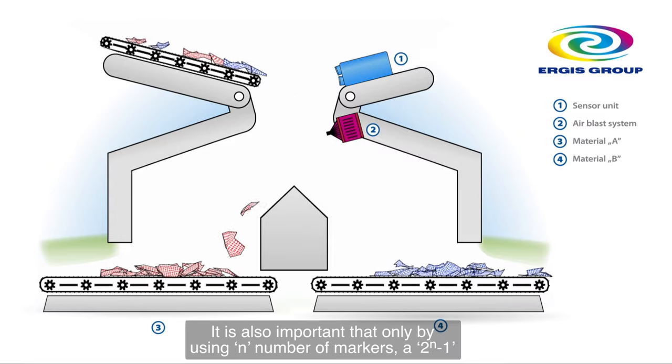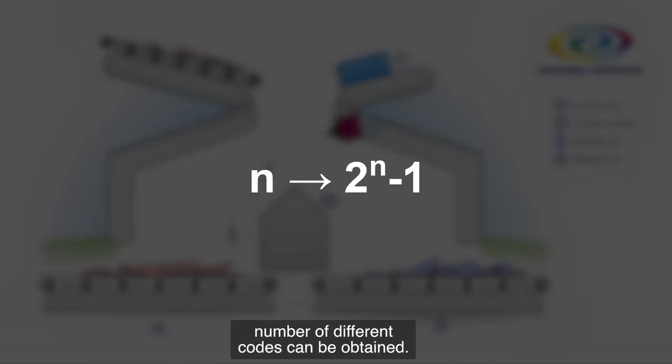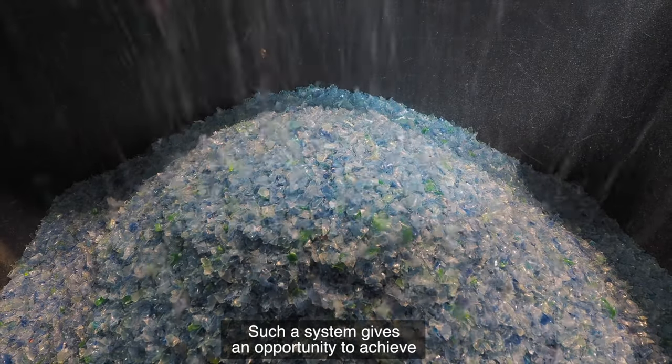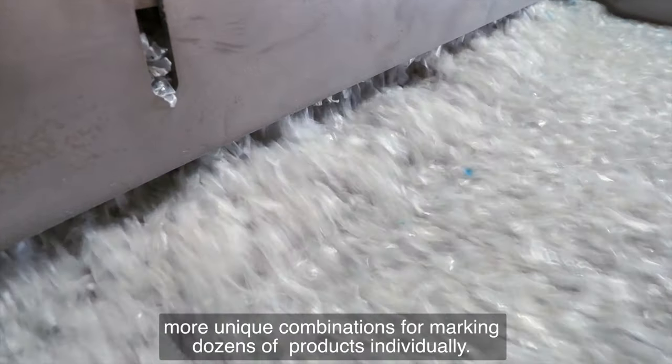It is also important that by using n numbers of markers, a 2 to the power of n minus 1 number of different codes can be obtained. Such a system gives an opportunity to achieve more unique combinations for marking dozens of products individually.